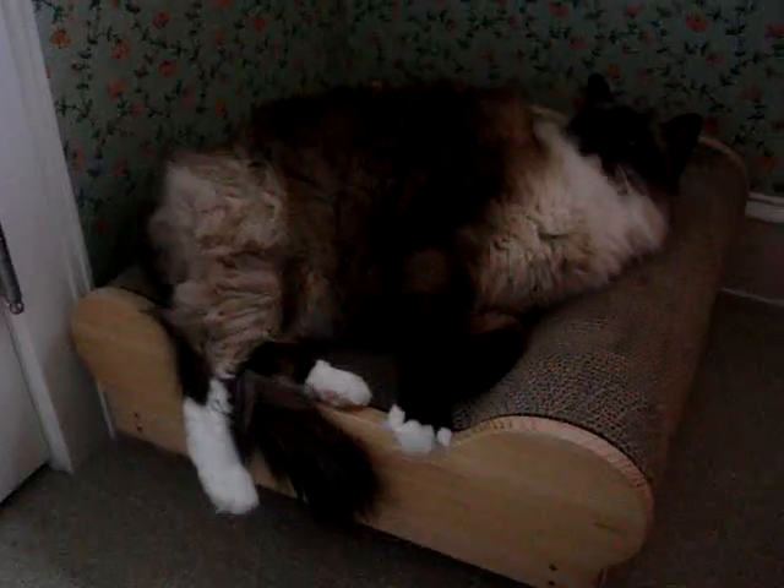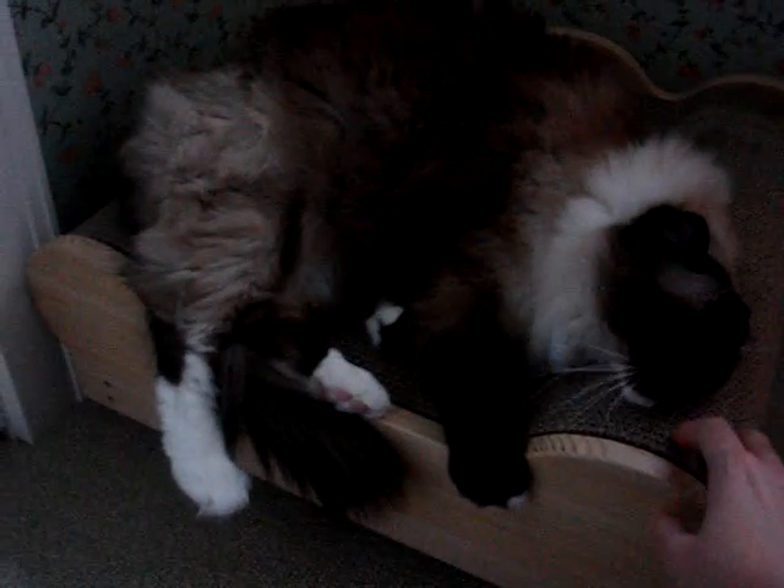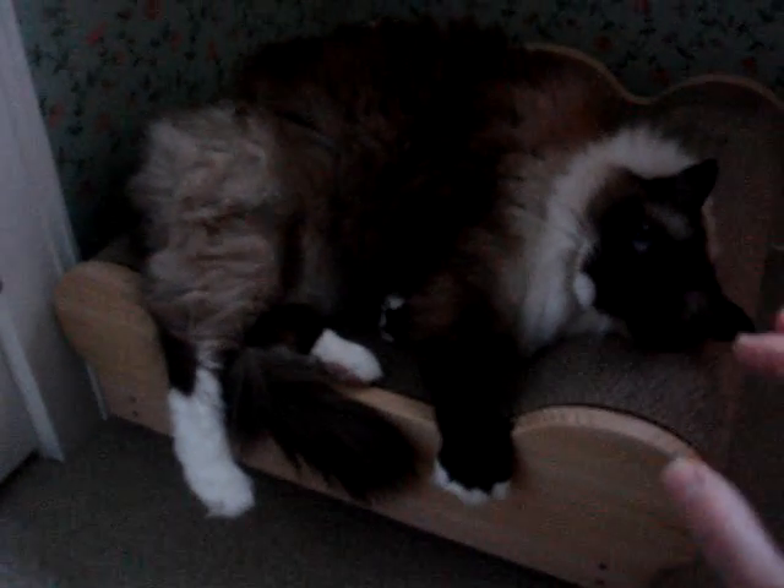The great thing about the Brawny Cat Big Baby Junior is that it is corrugated cardboard, but it's very high-quality corrugated cardboard. What you can do is, once they've used this side with their claws and the other side with their claws, you can flip it over and use the other side, and then once that's used up, you can send in for a new padlet.